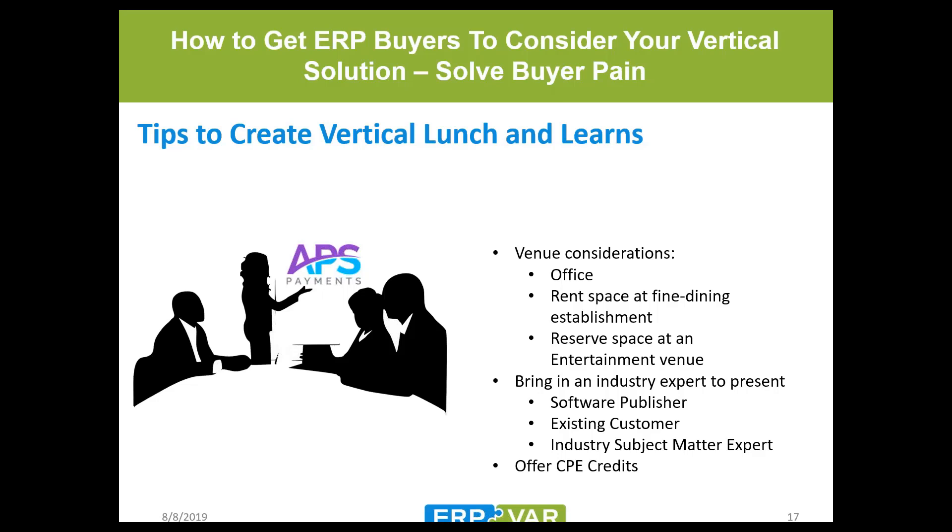For existing customers, a lunch and learn at your office works great — bring them in to show new tips and tricks, a new industry solution, or additional vertical enhancements. Another option: many ERPs and e-commerce publishers have offices throughout the country and will let you rent out their space, often free of charge. By doing that, you not only get the recognition of that brand but also the opportunity to have them co-present, which is a big draw.